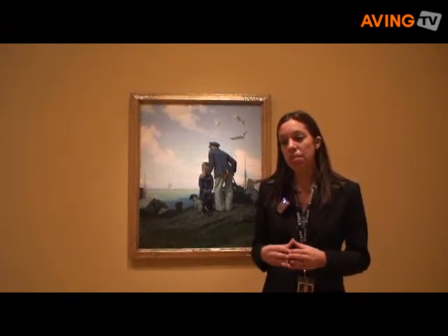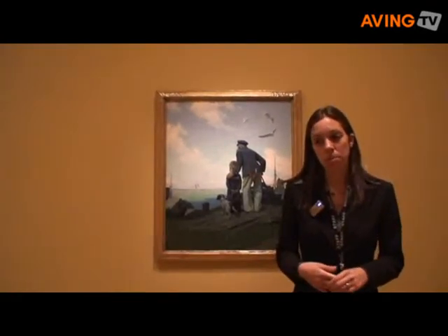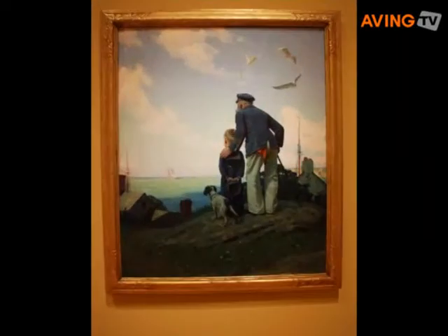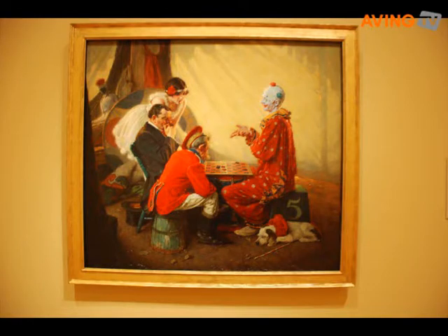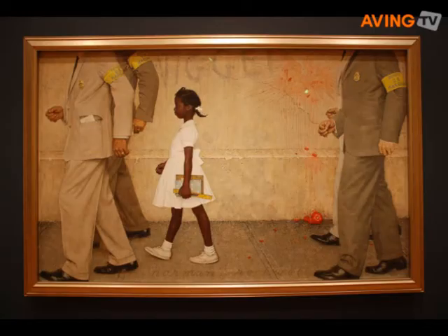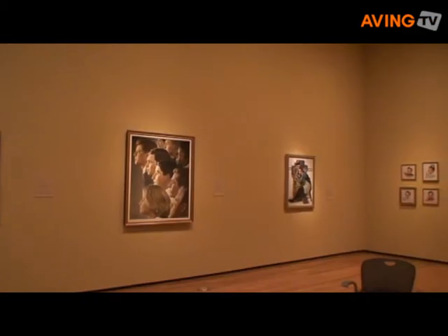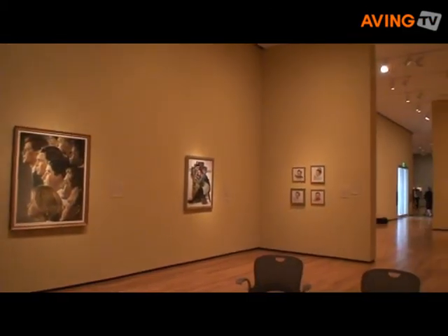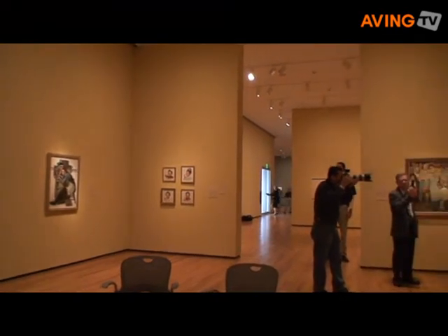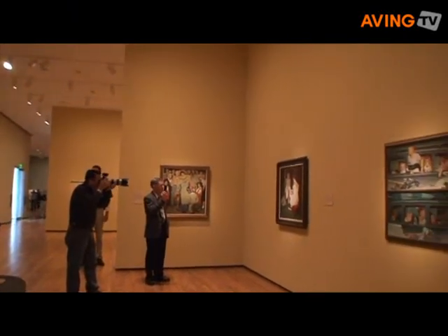One of the most exciting things about this exhibition is that for the first time, many visitors will be able to see original Rockwell works. A lot of people remember Rockwell from the Saturday Evening Post covers and magazine advertisements, but may never have seen an actual original oil painting. This gives visitors an idea of how he painted, the size of the canvases, and that he was actually a pretty spectacular painter and artist. We were very excited to bring this exhibition to Akron.